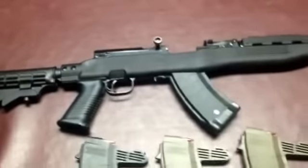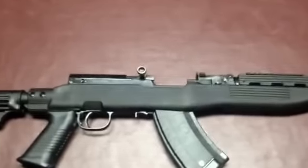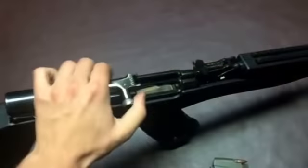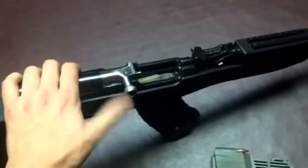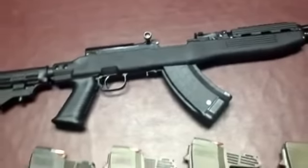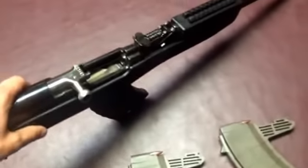I don't use the safety very often — my finger off the trigger is my safety. Charging the weapon is very simple: load your magazine, pull back, let it go. This also operates as your forward assist in the event of a malfunction. I've never had to do that — it's an SKS, it's very reliable. On top of this one it's got just the standard AK sights.